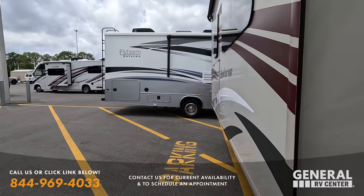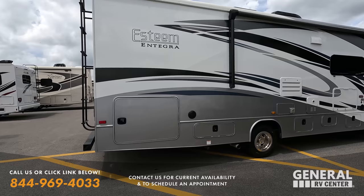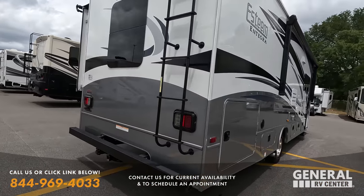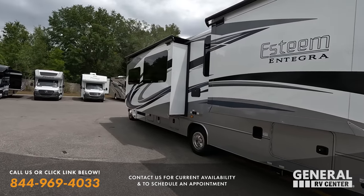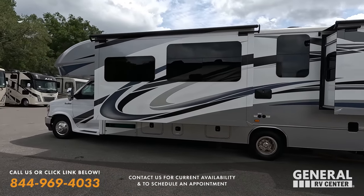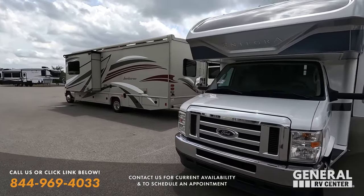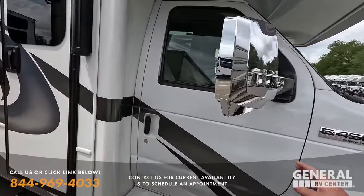Next up is my absolute favorite — the Integra Esteem 29V. This is a 2021. It's got snap pads, partial body paint, Easy Drive Elite, slam latch doors, backup camera, and slide toppers. This gray partial body paint job is absolutely beautiful — I love what they're doing here. Nice E450 chassis, bunk over the cab, beautiful windshield, and nice mirrors with integrated cameras.